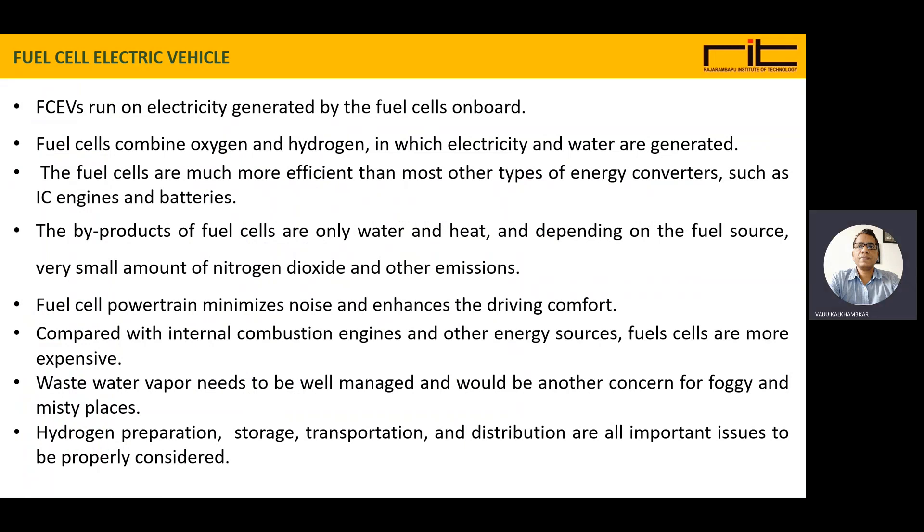Fuel Cell Electric Vehicles are run on electricity generated by the fuel cells on board. Fuel cells combine oxygen and hydrogen, and the electricity is produced while the byproduct is water and heat.